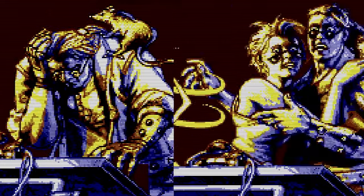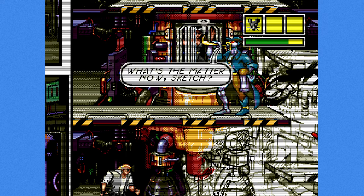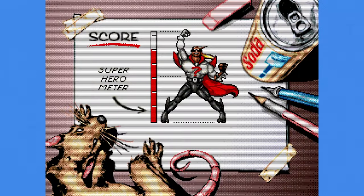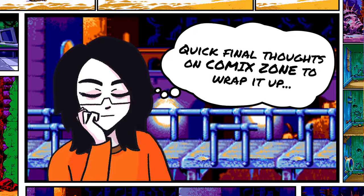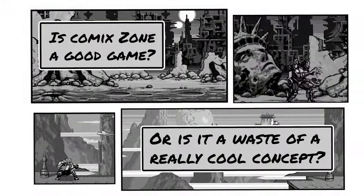Quick final thoughts on Comic Zone: is it a good game or a waste of a really cool concept? I don't think it's a game I would recommend to people, mostly because of the stupidly hard difficulty. But I did have fun playing it, so I don't think it's a waste of the concept.